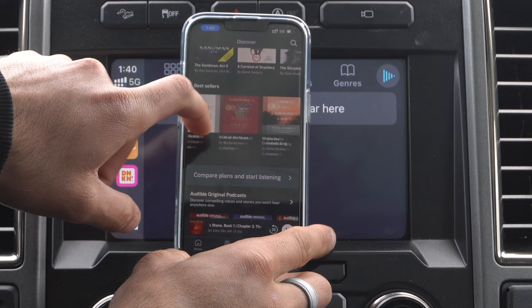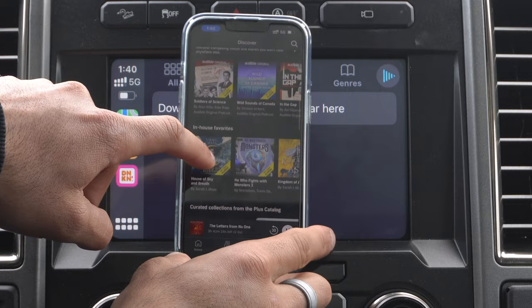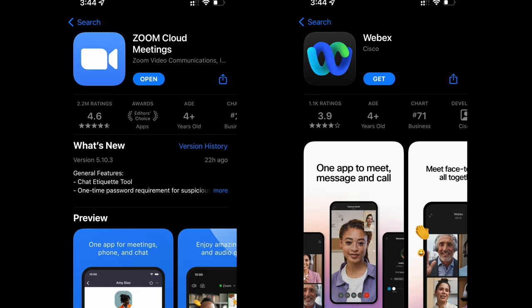With the majority of people nowadays working from home or students doing virtual calls, some of these apps do actually support Apple CarPlay — and Cisco WebEx is one of the two apps that actually supports Apple CarPlay capabilities. Aside from that, there you go.